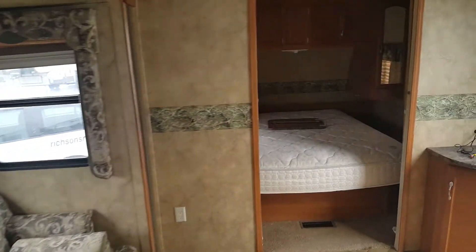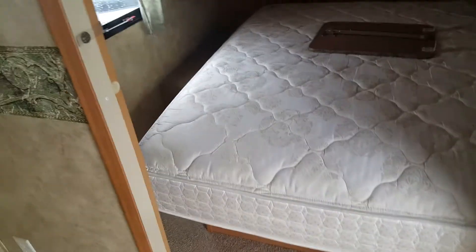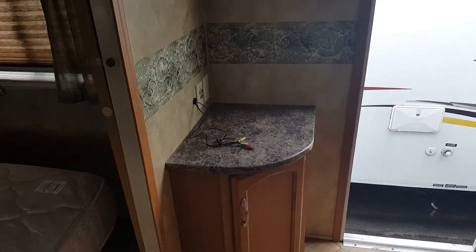It has the dual blinds around the windows — the day and nighttime shades. It does have a very nice upgraded mattress. Storage around the outside of the bed there. Hanging closets. And there's a place for entertainment here for a TV.